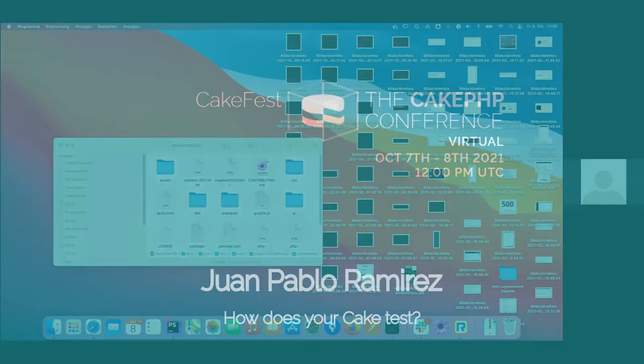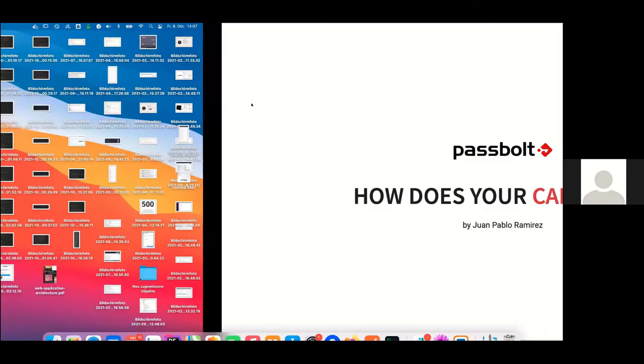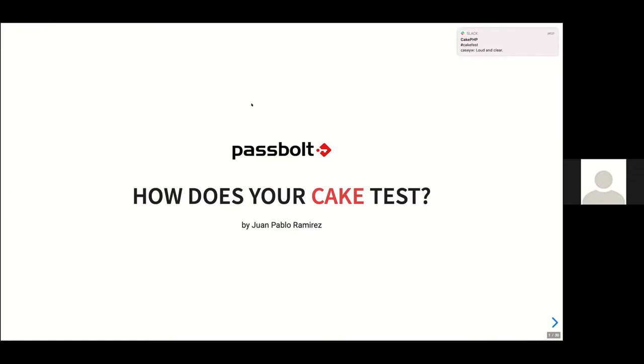Hello, everyone. Sound check. Can you hear me? Yes. Excellent. Let me get to my slides. Thank you. Loud and clear. Tell me if it's not loud and clear from now on.